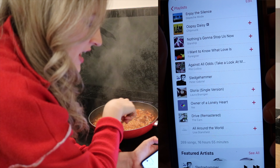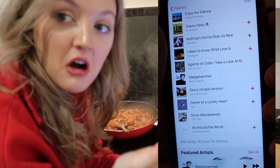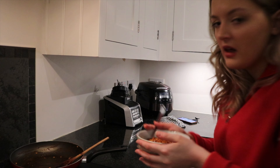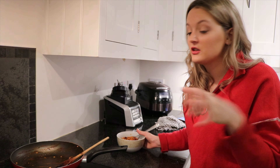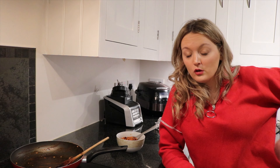I went on a whole rampage of 80s music the other day and added it all to my playlist. I added in Enjoy the Silence by Depeche Mode, Nothing's Gonna Stop Us Now from Starship, I Want to Know What Love Is, Against All Odds — Phil Collins, I love Phil Collins. Gloria by Laura Branigan. Owner of a Lonely Heart by Yes — exquisite song. And Drive by The Cars — classic, that's because I watched Live Aid again. And All Around the World by Lisa Stansfield. If you haven't heard any of those songs, listen to them please.